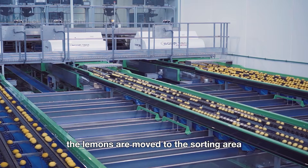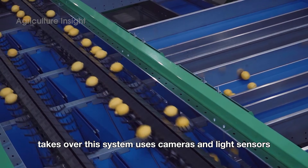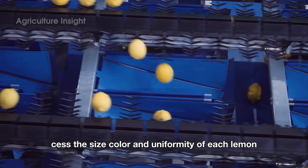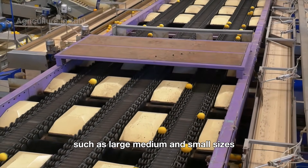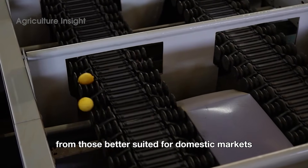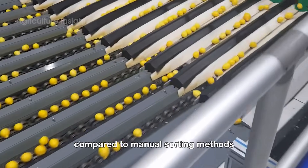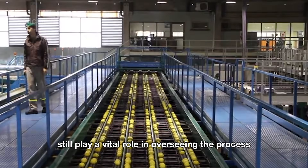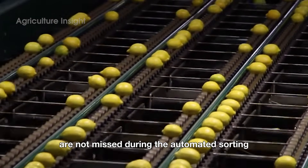After being cleaned, the lemons are moved to the sorting area, where an automated system with advanced sensors takes over. This system uses cameras and light sensors to assess the size, color, and uniformity of each lemon. The machinery quickly sorts the lemons into different categories, such as large, medium, and small sizes, or separates those meeting export standards from those better suited for domestic markets. This step is crucial as it saves time and reduces errors compared to manual sorting methods. However, skilled workers still play a vital role in overseeing the process, ensuring that any defective lemons or those with minor flaws are not missed during the automated sorting.